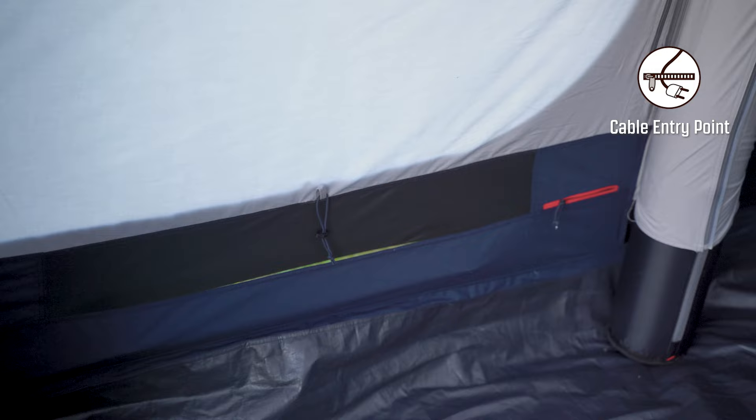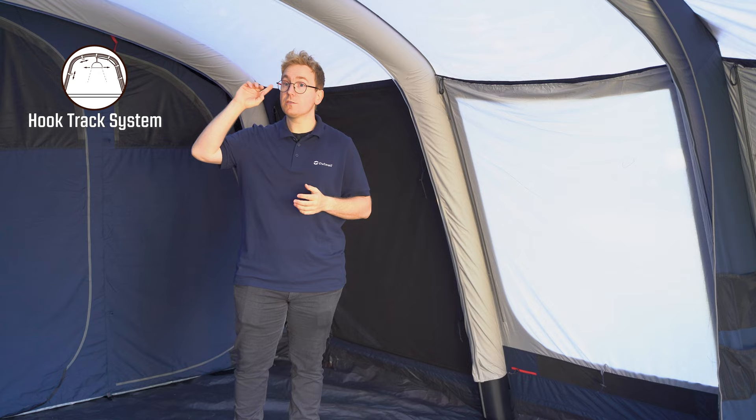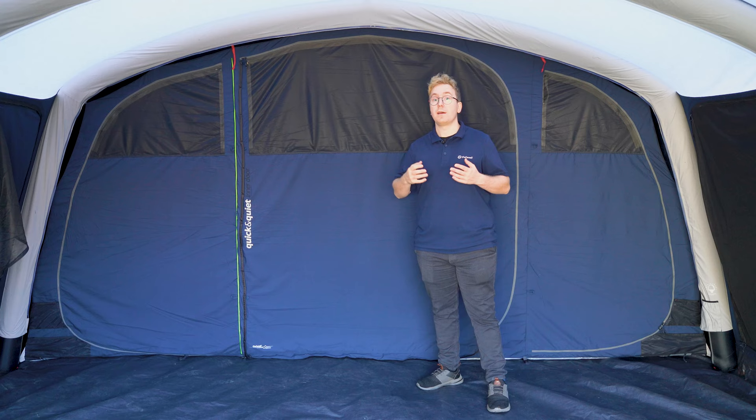Underneath one of the tinted windows you also have a cable entry point to allow for easy access to run cables throughout the tent. Inside the living room you'll also find the hook track system that runs along the length of all the air tubes. These can be used to hang up small lights, store items and gear.